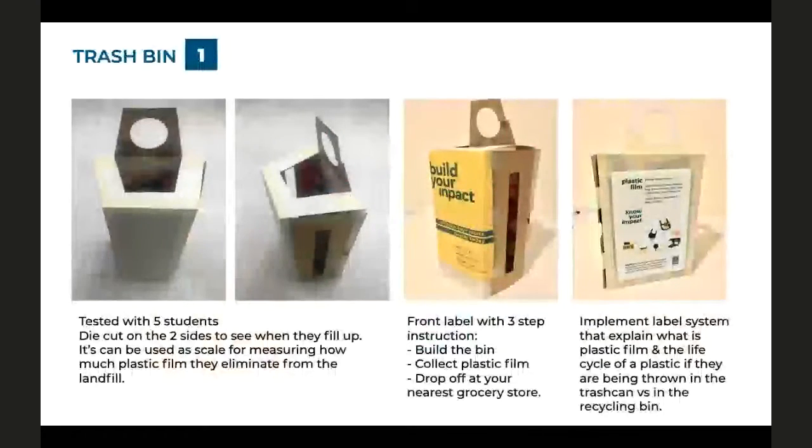Portability is important, so we made the first bin small — maybe five by seven inches in dimensions. It has a mouth on top to supplement a plastic bag, die cuts on the side, and we tried to implement a measurement on the side so users could track how many bags they've removed from the landfill. We tested the label system: 'build a bin, collect plastic film, and drop off at grocery store.' We also put a life cycle diagram on the back showing what happens if plastic film goes in the landfill versus in the right recycling bin. Users gave us a survey and follow-up questions: they found the diagram really helpful for understanding environmental impact, and they preferred a push bin to attach to a wall. Two die cuts on both sides were seen as confusing and overdone.